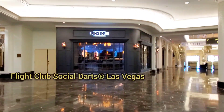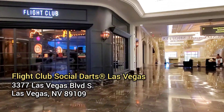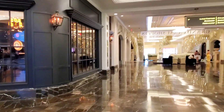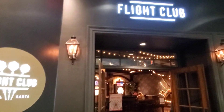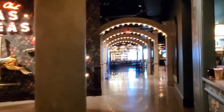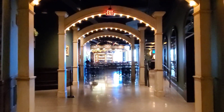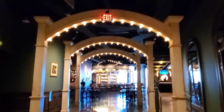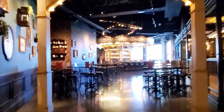I see it — Flight Club. Let's take a walk around this gigantic venue. It's actually much bigger than it initially looks.